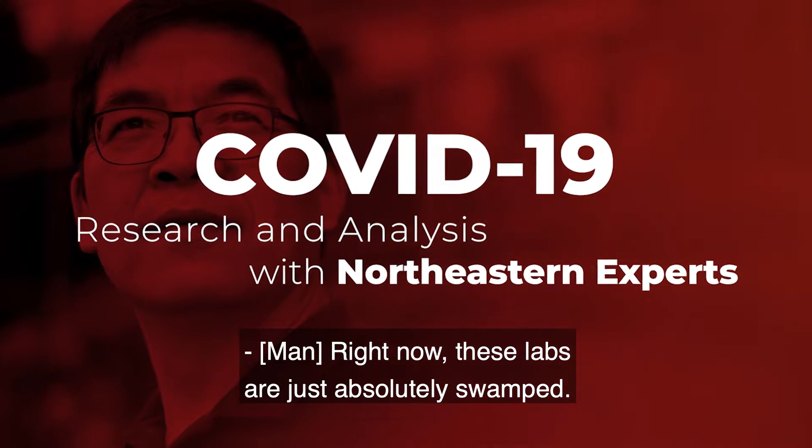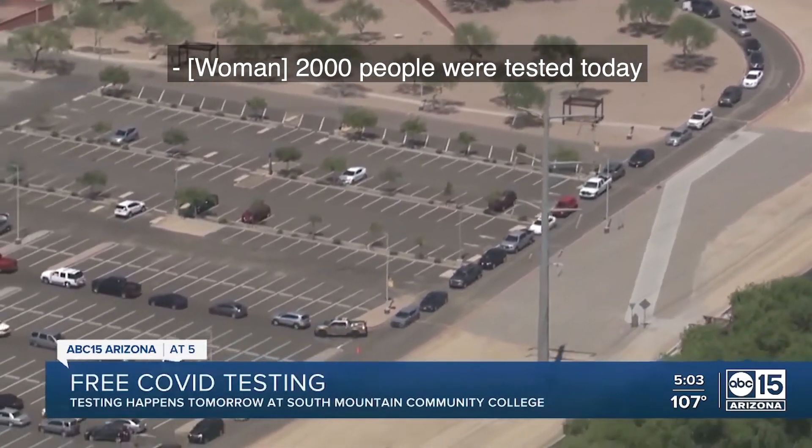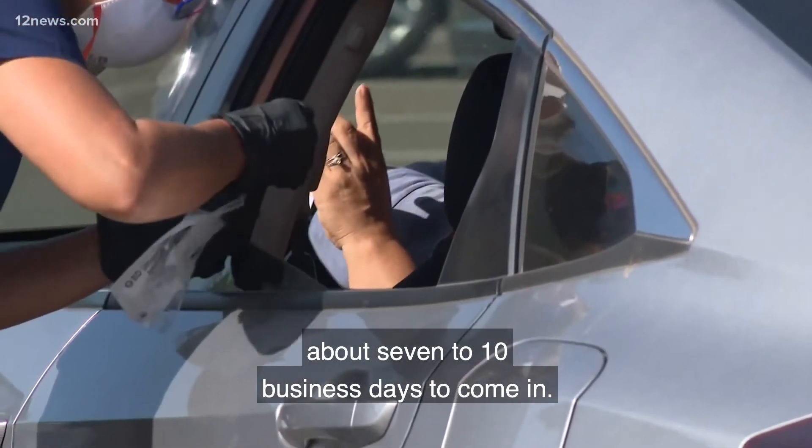Right now these labs are just absolutely swamped. 2,000 people were tested today and many of them started lining up at midnight. The results are taking about 7 to 10 business days to come in.